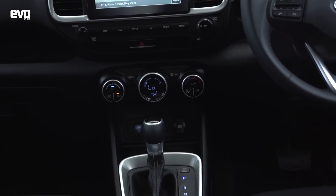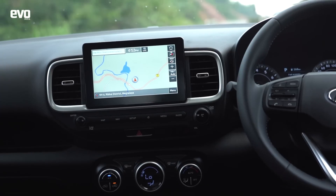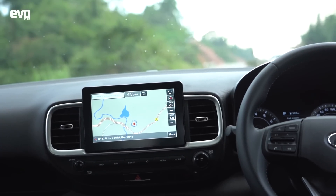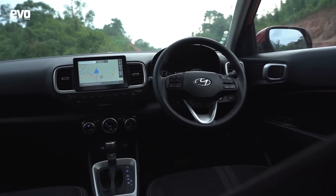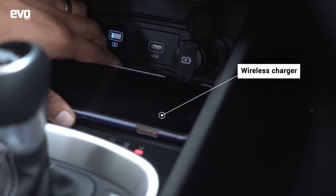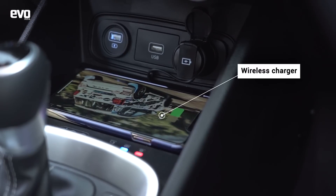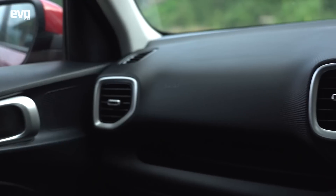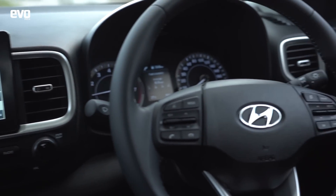As for the cabin of the Venue, it is really fantastic — it's got everything you would ask for. The Blue Link connected car system works very well, you get all the connectivity options possible, good comfortable seats, wireless charging for your phone, traction control — everything. I don't know what more you would want in a compact SUV in terms of equipment. We're getting everything and then some more.